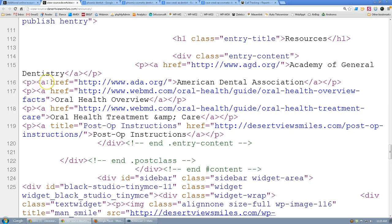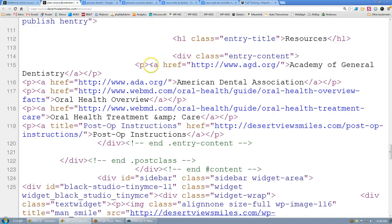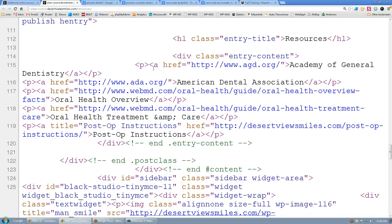There is a way to provide a link to an outside website without giving away your link juice or ranking power. Unfortunately, it's not done here on your site. Within this code tag that creates the link, there should be what's called a rel='nofollow' tag — it's missing from all of these links: the ADA, the Oral Health Overview, the Oral Health Treatment links. That rel='nofollow' tag keeps Google from transferring your link juice out of your website.